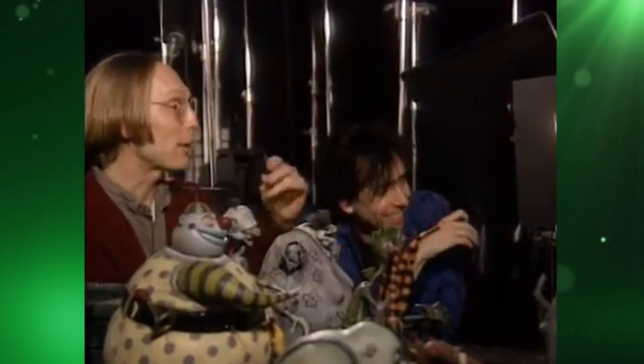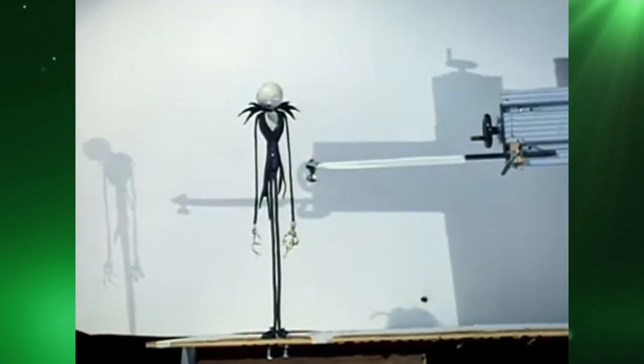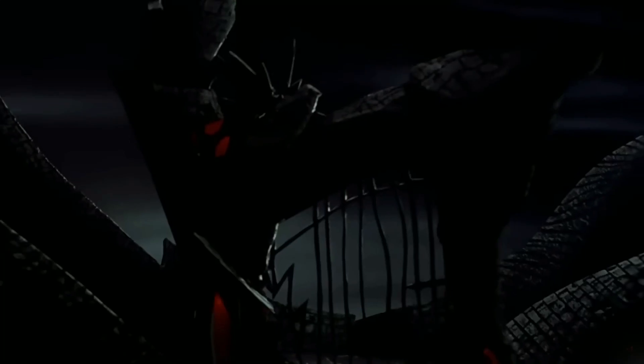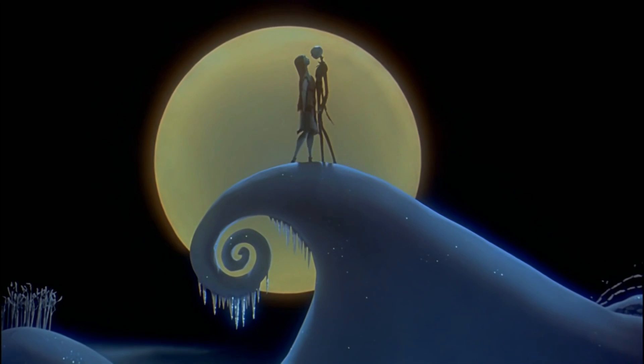So as you can see, even though The Nightmare Before Christmas was using what you could call a fairly traditional method of animation, an incredible amount of planning, testing and innovating went into trying to improve on that method, making shots longer and more dynamic and movement smoother and more emotive.